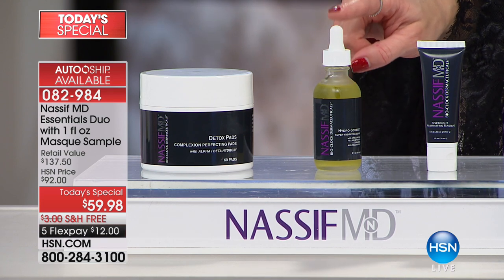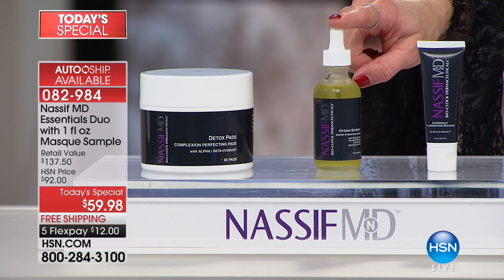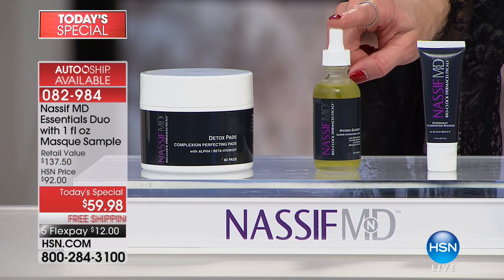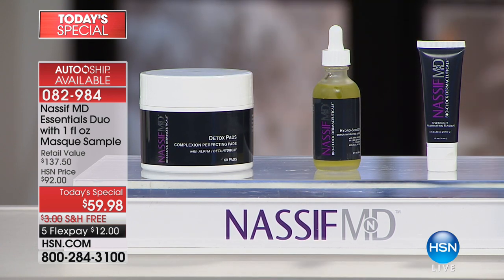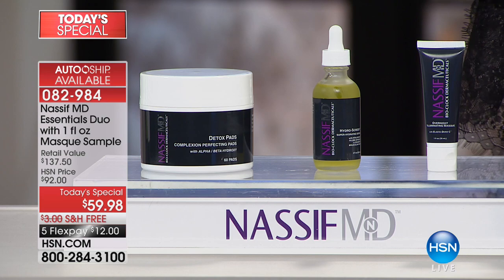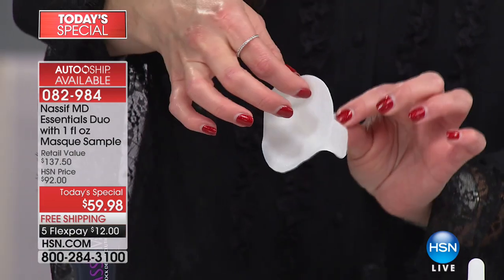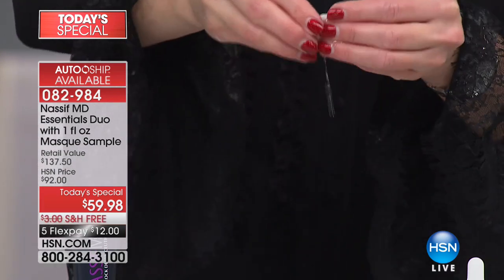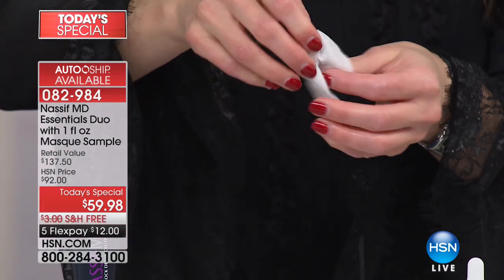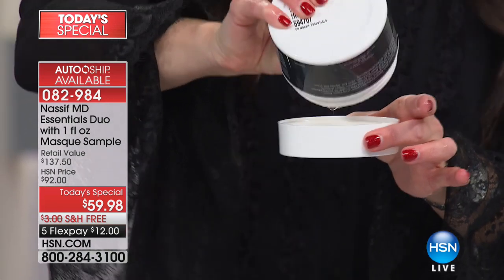The Hydro Screen Hydrating Serum is an $80 value - it sells for $80 on HSN.com. This is the product that if you went to the doctor's very busy practice and wanted an actual procedure done, he would not allow you to have that procedure without using this for four weeks, because it's going to optimize the hydration in your skin. These incredible detox pads - we've talked so much about the importance of exfoliating. To truly get results from any product you need to exfoliate. These are huge, oversized, dripping wet, amazing detox pads that you use all over your face, neck, and décolleté.